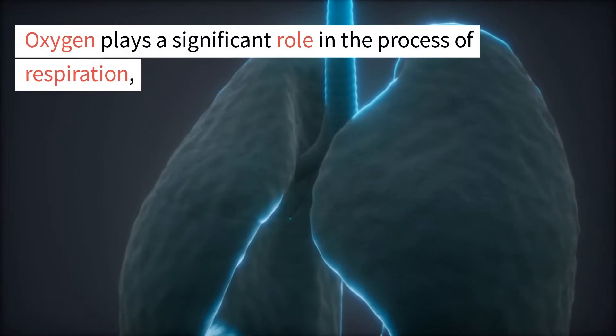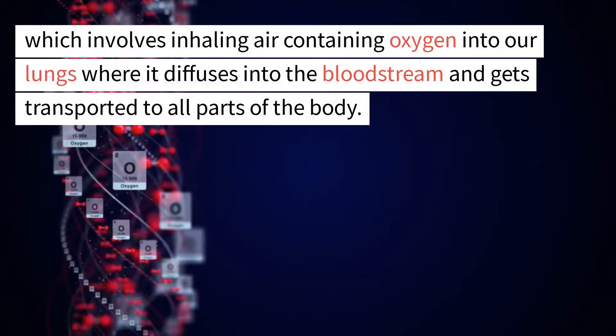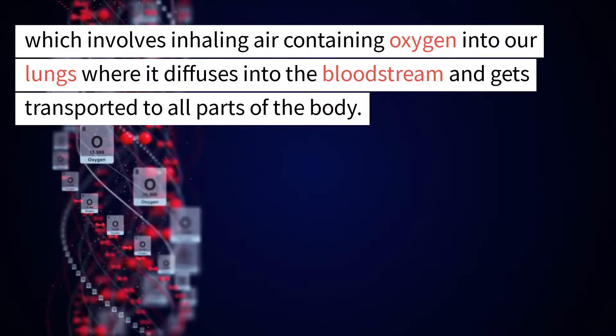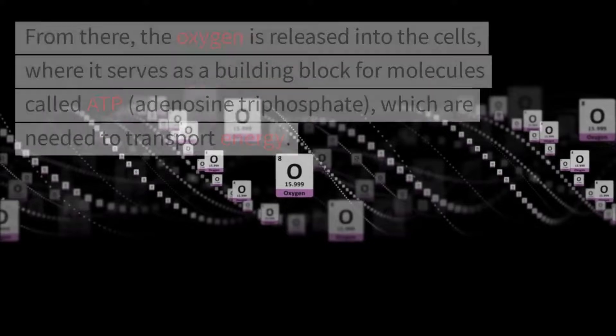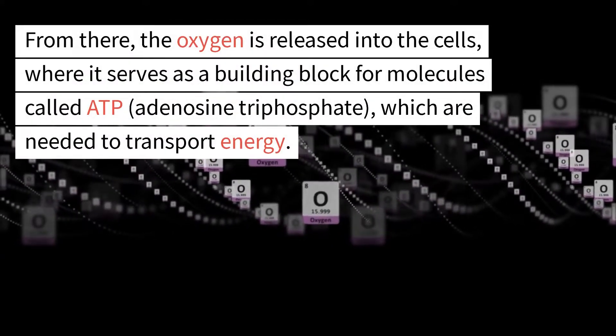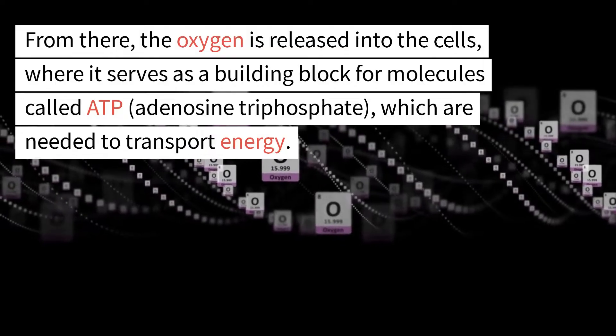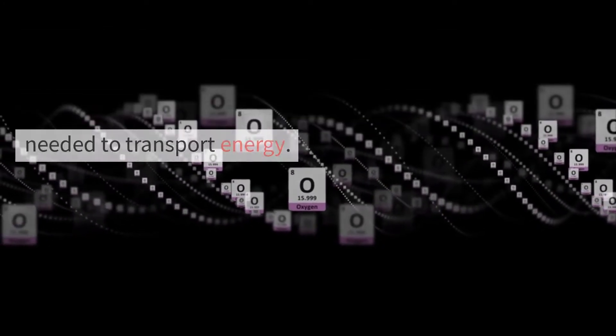Oxygen plays a significant role in the process of respiration, which involves inhaling air containing oxygen into our lungs where it diffuses into the bloodstream and gets transported to all parts of the body. From there, the oxygen is released into the cells, where it serves as a building block for molecules called ADP, adenosine triphosphate, which are needed to transport energy.